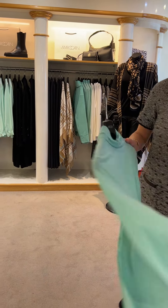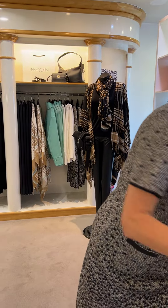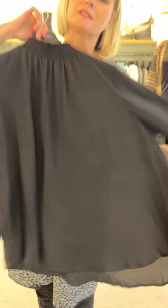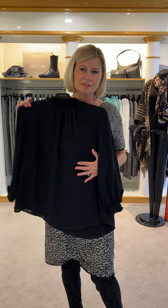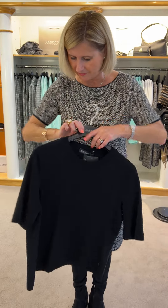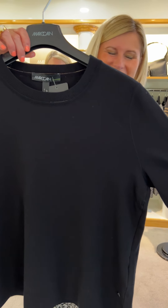We've got the polo neck in mint as well — gorgeous colour, nice for uplifting your blacks. Lovely if you've got gorgeous aqua blue eyes. We've got a nice black blouse as well with shearing going around the collar — very pretty, lovely with jeans, nice for going for dinner. You've got a little cuff so you can push the sleeves up, which makes it really comfortable when you're eating. And then we've got a little classic round neck sweater in a fine knit microfibre.